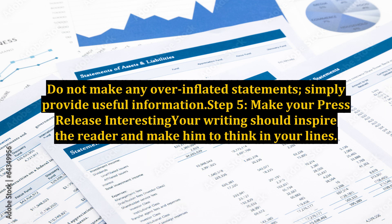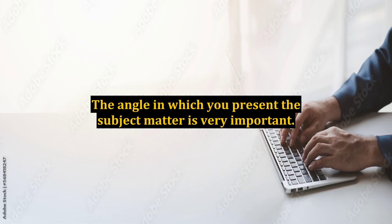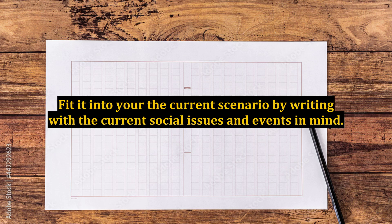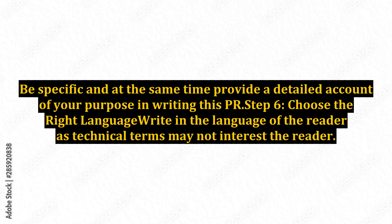Step 5: Make your press release interesting. Your writing should inspire the reader and make them think in your lines. The angle in which you present the subject matter is very important. Make it relevant to readers of all backgrounds. Fit it into the current scenario by writing with current social issues and events in mind. Be specific and at the same time provide a detailed account of your purpose in writing this press release.